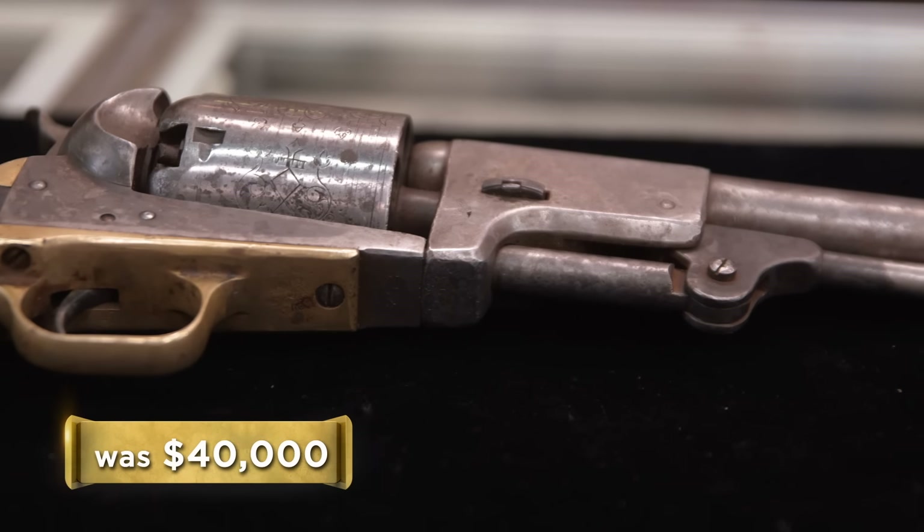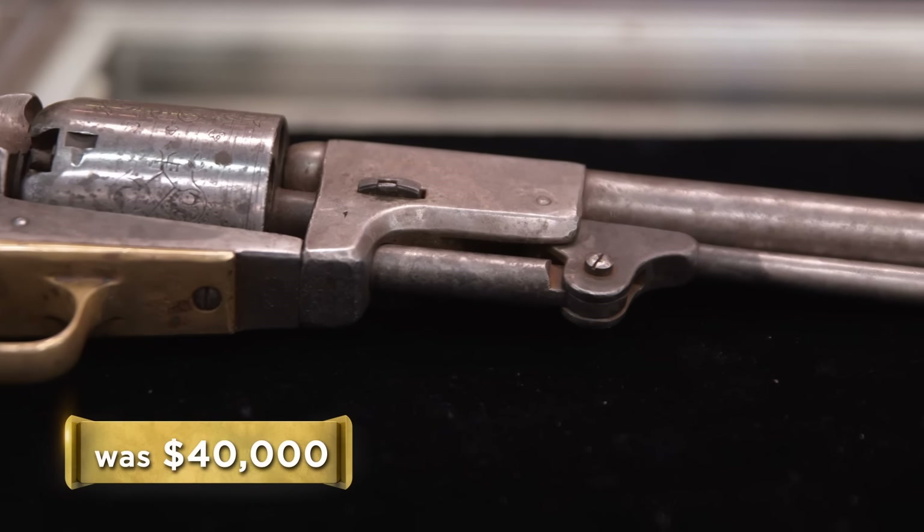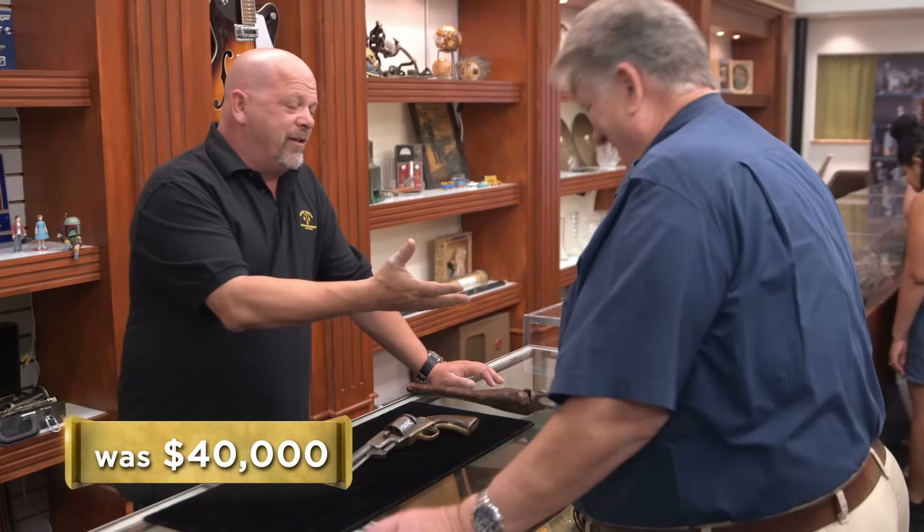I love stuff like this — I love crazy, weird history. But we're 99% sure someone tampered with that serial number. It's going to be too difficult for me to sell. When someone walks into my shop, I give a guarantee on everything I sell, and I can't do it on this. Good luck, dude.